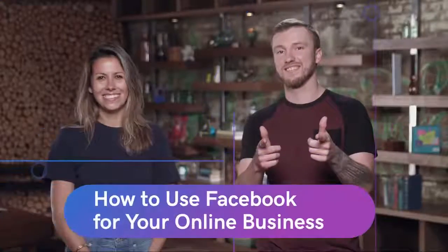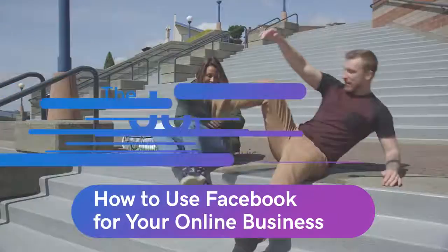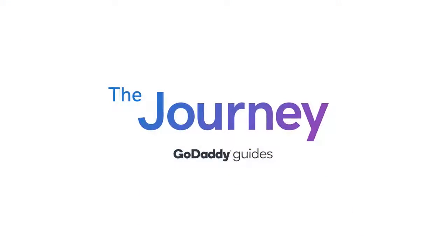Welcome to the journey. Today we're talking about how to use Facebook for your business. Let's jump in. Hey, I'm Neely, your GoDaddy guide for today. Today we're talking about Facebook for your business, and for that I have my expert, Emma.